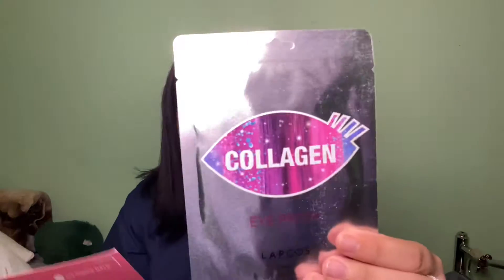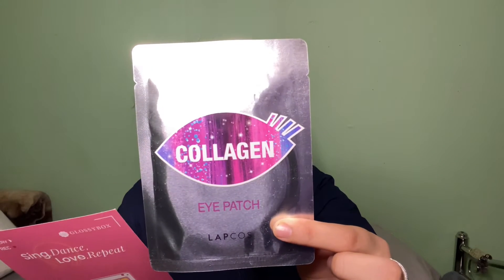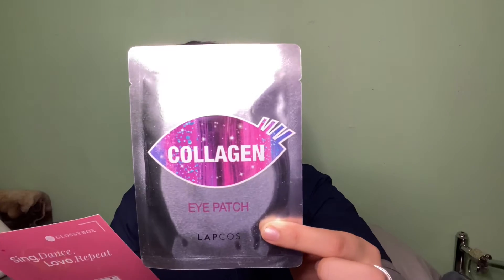There's a collagen eye mask in here — oh my god, I'm so excited for this because I don't use a lot of face masks. This is by the brand Lap Coast, never heard of it before. It says: gently firm and smooth your under eyes with this hydrogel eye patch containing collagen extract for a brighter and more youthful appearance.